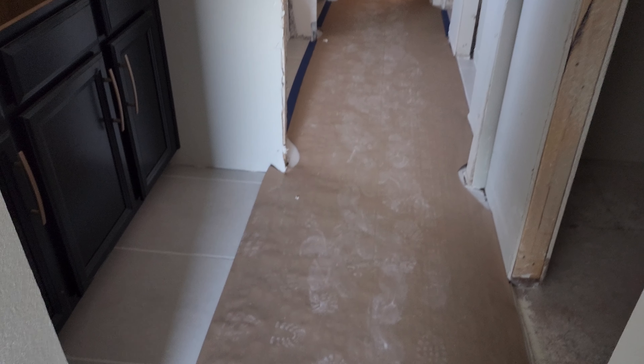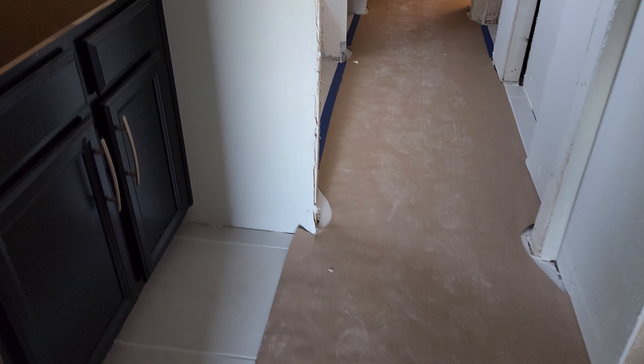It's going to be a Jack and Jill bathroom here. These look to be 16-inch tiles.